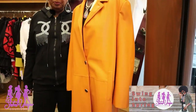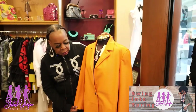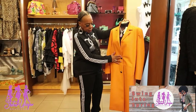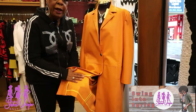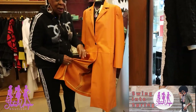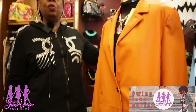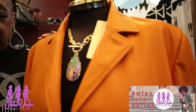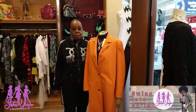Here at Sisters we have a beautiful line of spring coats. This one is in a tangerine color — notice the accented buttons on it. It is full suede with a suede lining on the inside. This is a durable coat you can wear this spring; it's a statement piece that we carry here at Sisters.